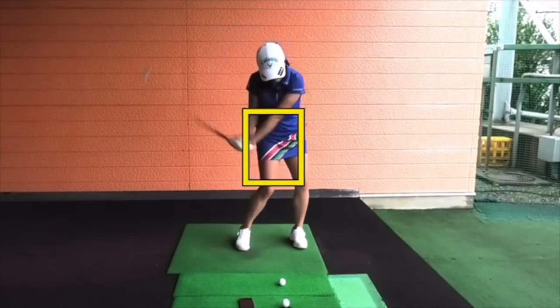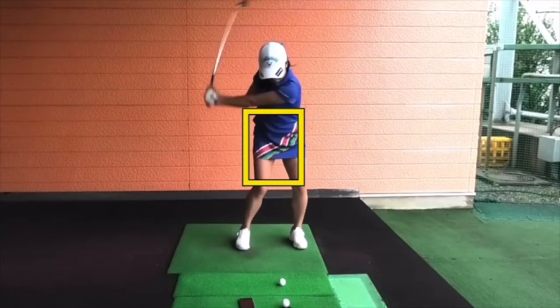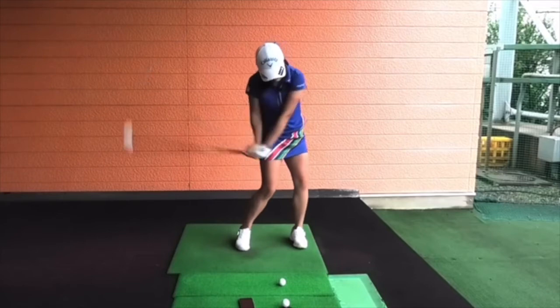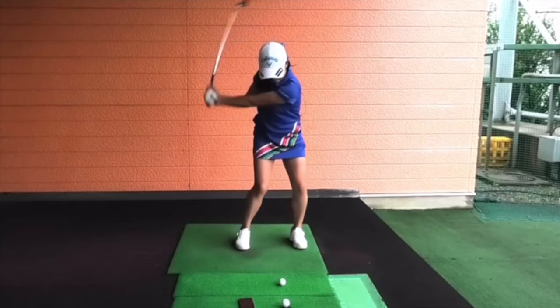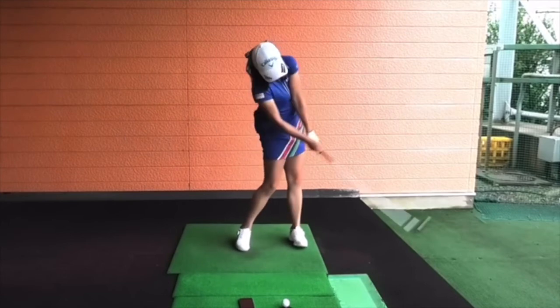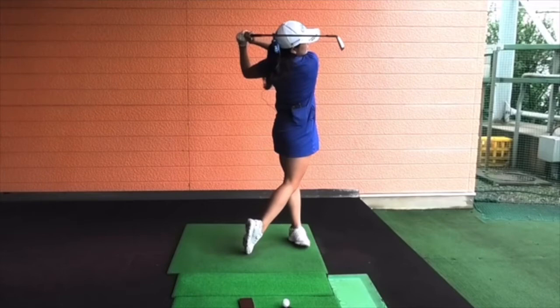Coming down once again — not a lot of lateral shifting, just a slight weight transfer but really rotating, and that creates a great lag look. She starts using the ground, really using the legs well. Then coming through: the left leg straightens out to clear room for the club to go left, and a completely full effortless finish all the way through. Note she's really onto the left leg and left heel because that left leg cleared out, which helps keep the club on plane all the way through.